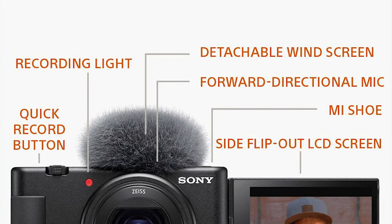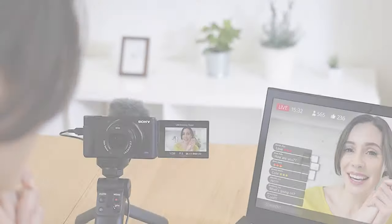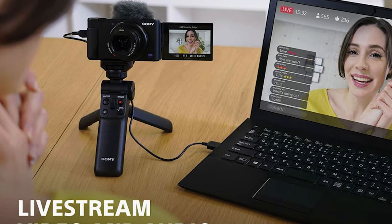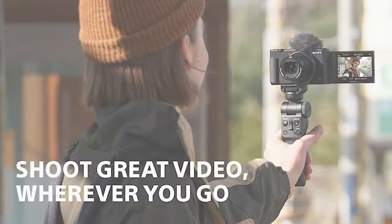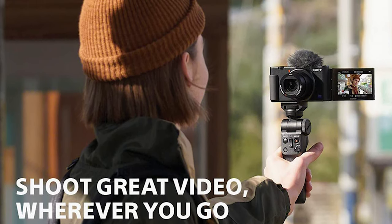Among the front-facing controls on the grip are a record button and a zoom rocker for adjusting compatible power lenses. If you don't want to keep the camera mounted on the grip, the controls still work as long as the Bluetooth connection is active. The vlogger kit is definitely worth a serious look and is compatible with some other Sony cameras as well.